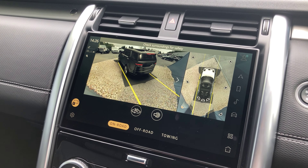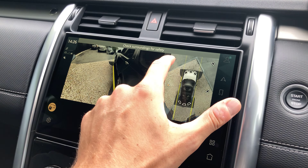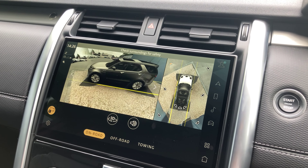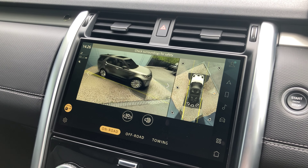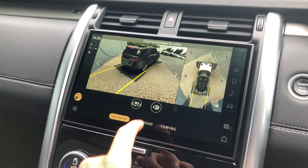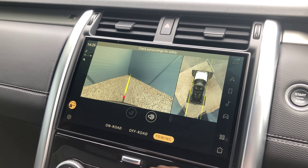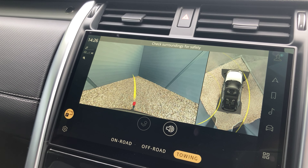Now onto the 3D functionality: all of these different options — so right in the corner, the blind spot view, then the front. Down below, towing and off-road. As you turn the wheel, the guideline will move for your tow bar as well.